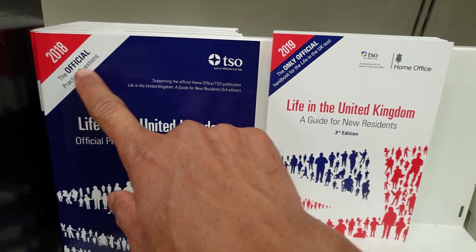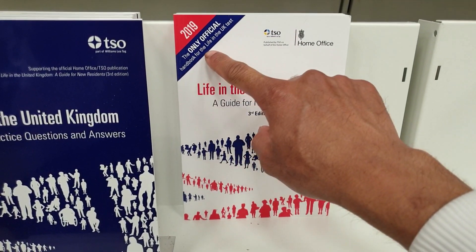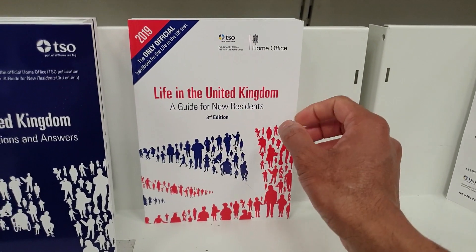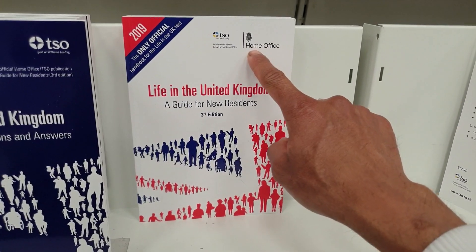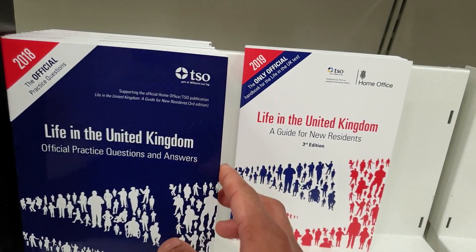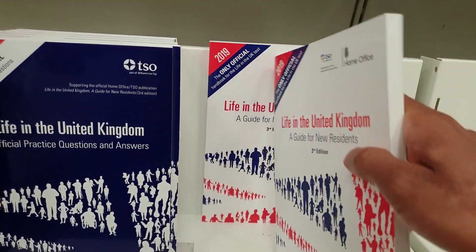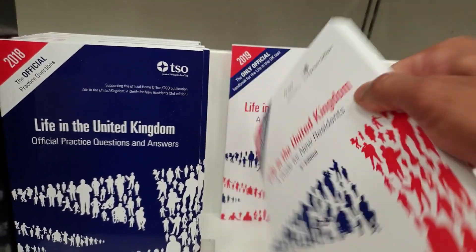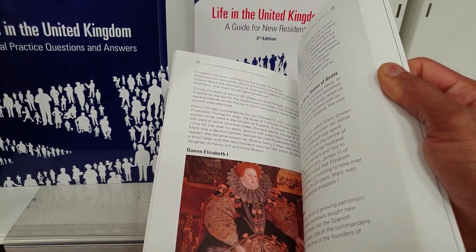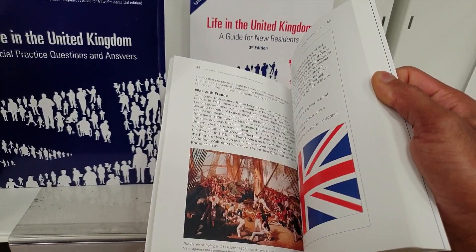This is the official book — 2018 practice questions and 2019 — the only official handbook for the Life in the UK test. It says 'Life in the United Kingdom: A Guide for Residents' by the Home Office. You can buy the practice questions book together with it, but you need the official one if you want to read everything.